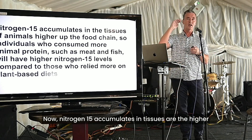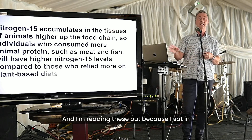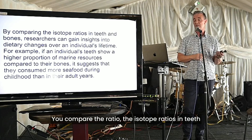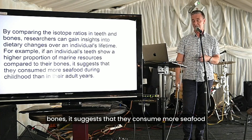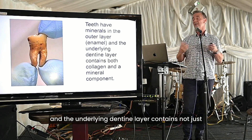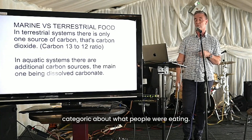Nitrogen-15 accumulates in the tissues of higher-up animals — the ones that don't get predated on. So individuals who consume more animal proteins, such as meat and fish, will have a higher nitrogen-15 level compared to those who relied on plant-based diets. You compare the isotope ratios in teeth and bones and then you get all these insights. The outer layer of enamel and the underlying dentine layer contain collagen and the mineral component as well. We get really good information from the mineral hydroxyapatite, which reflects fats, carbs, and proteins, so we can be pretty categorical about what people were eating.